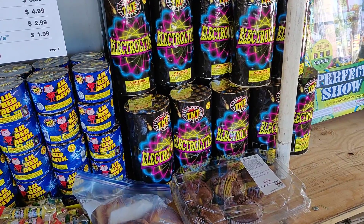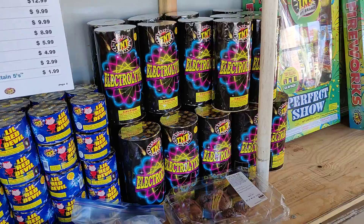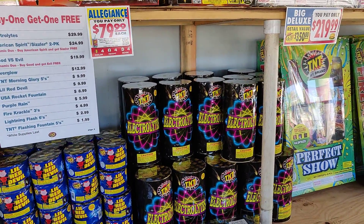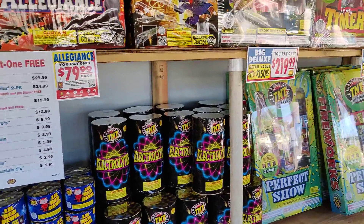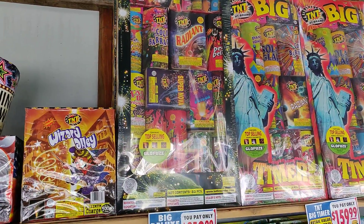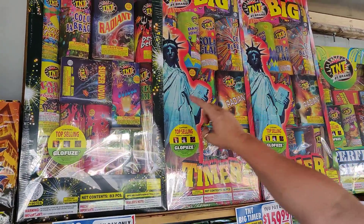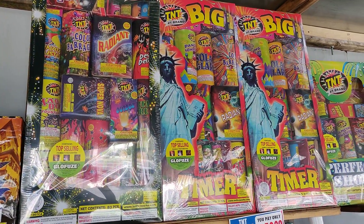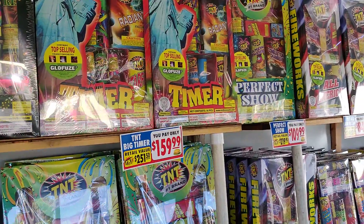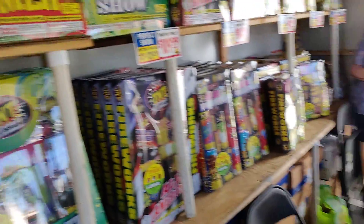These guys are buy one get one free — it was new last year — and it has these balls and blobs that come out like atoms and kind of melt, it's really cool. Big Deluxe — you guys know about that one — the Big Timer, right there. I know you guys got to get a little nostalgic for that one.